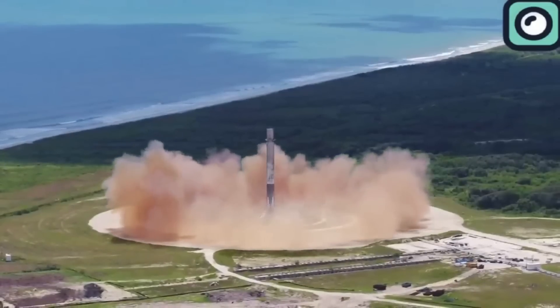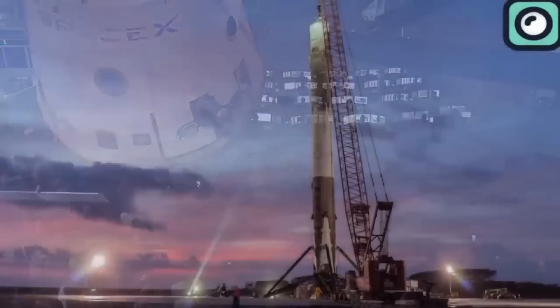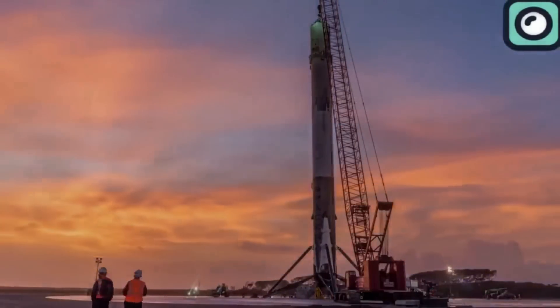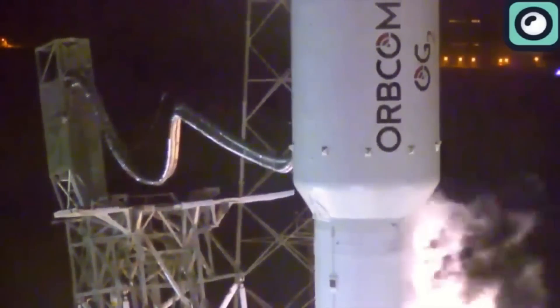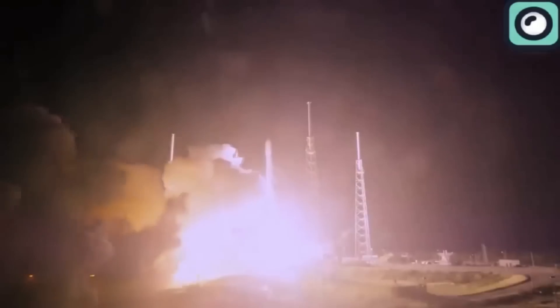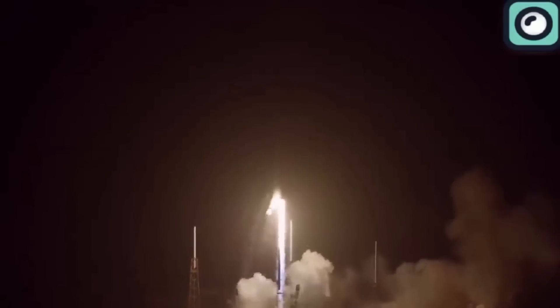After landing, whether at sea or on land, the booster undergoes inspections and refurbishments to ensure it's ready for another flight. Reusing a rocket booster is not as straightforward as it might seem, and achieving this feat is something no other company has accomplished. Yet SpaceX has managed to not just reuse a booster, but has done so 19 times with the same booster — the Falcon 9 first stage that recently completed its record-tying 19th flight.